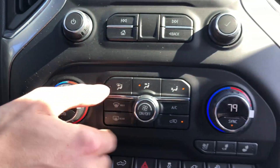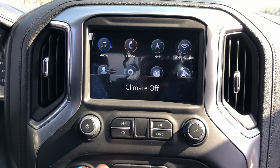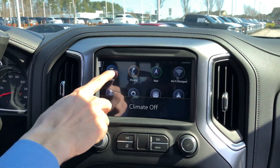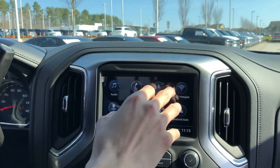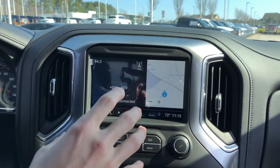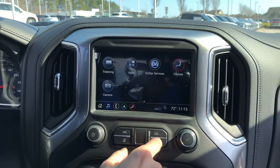You have dual-zone climate control which you can sync or un-sync, so you and your passenger can be at different temperatures. All climate controls are right here. The touchscreen up top has audio, phone, and built-in navigation — a new system, very easy to use. Wi-Fi settings, Apple CarPlay, Android Auto, and your main screen can display navigation and phone side by side. It includes 4G LTE Wi-Fi.